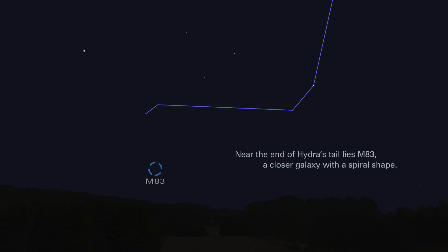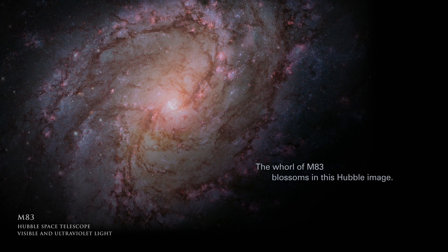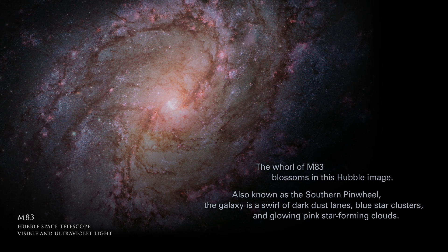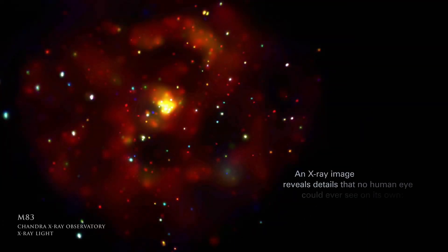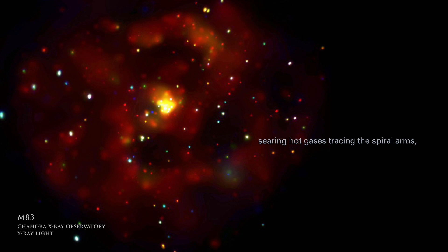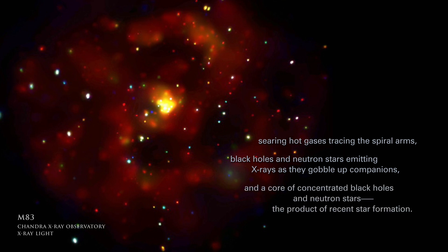Near the end of Hydra's tail lies M-83, a closer galaxy with a spiral shape. The whirl of M-83 blossoms in this Hubble image. Also known as the Southern Pinwheel, the galaxy is a swirl of dark dust lanes, blue star clusters, and glowing pink star-forming clouds. An X-ray image reveals details that no human eye could ever see on its own — searing hot gases tracing the spiral arms, black holes and neutron stars emitting X-rays as they gobble up companions, and a core of concentrated black holes and neutron stars, the product of recent star formation.